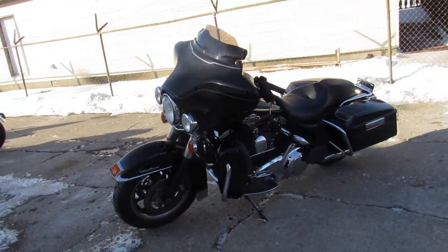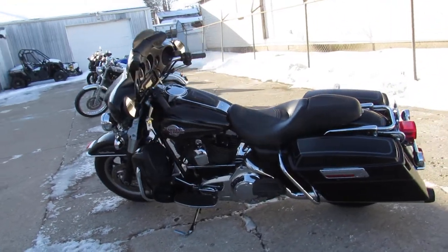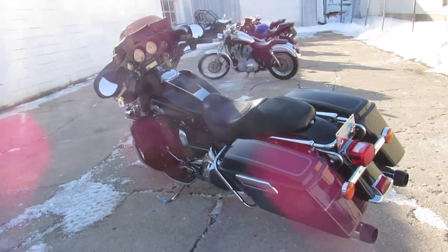It's got the cone air intake, tons of chrome, and the dual Reinhardt exhaust sounds great on this thing. Just serviced at the dealership — fluids have been changed and ready for the road.